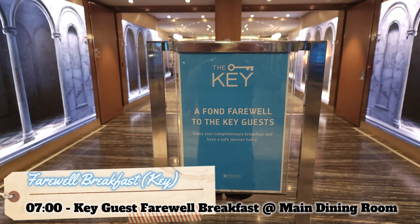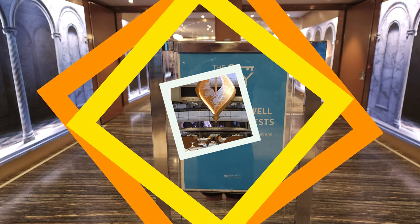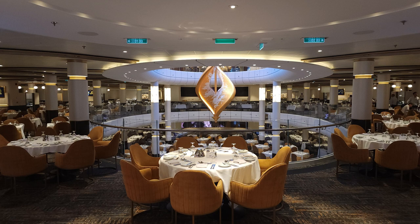Once again, the first activity of the day is breakfast. The only difference is that we get to enjoy a very special farewell breakfast at the main dining room for the key guests. We were allocated to a table away from the main dining crowd.